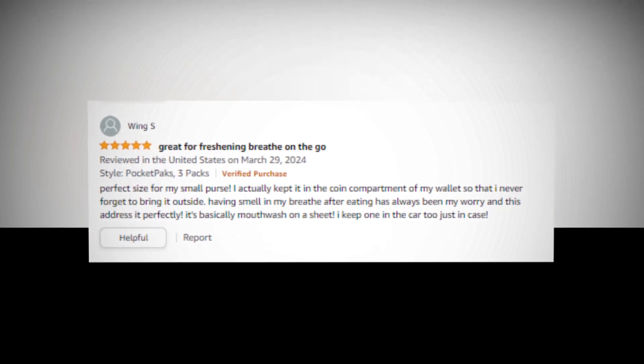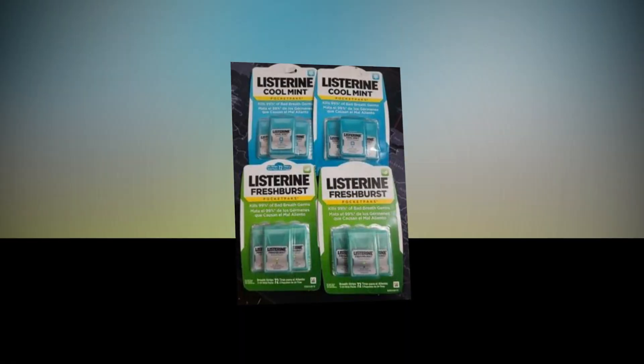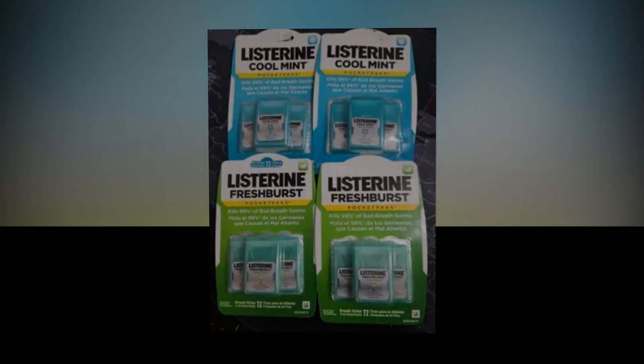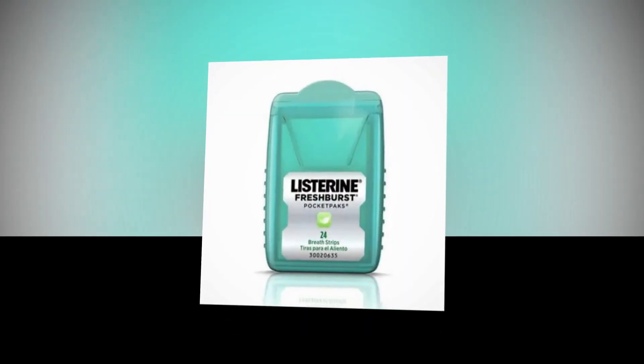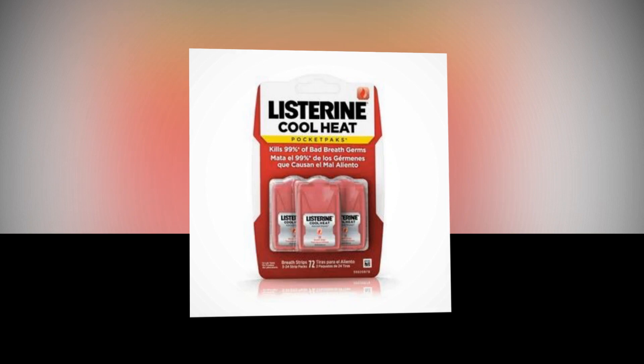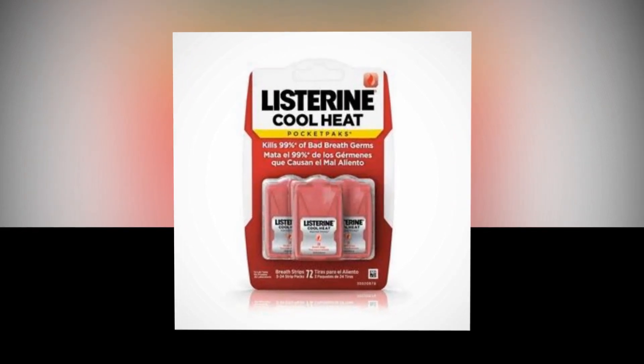With a travel-friendly pack of mint breath freshener strips, you can experience fresh breath in one easy step. These compact fresh breath strips rapidly disintegrate to eliminate the bacteria causing foul breath, leaving your mouth feeling refreshed and clean. These easily transportable mint fresh breath strips provide on-the-go protection against foul breath bacteria.